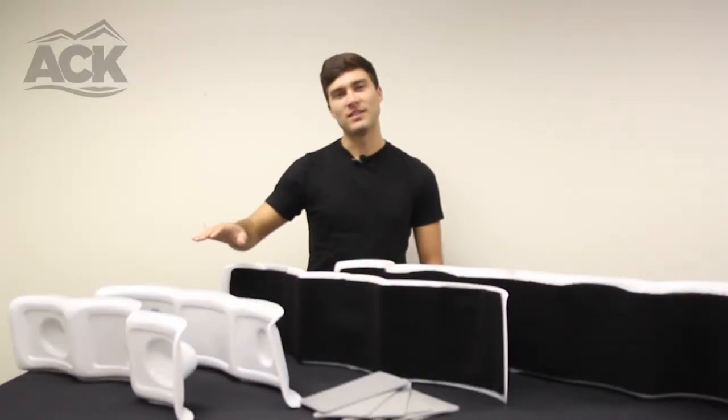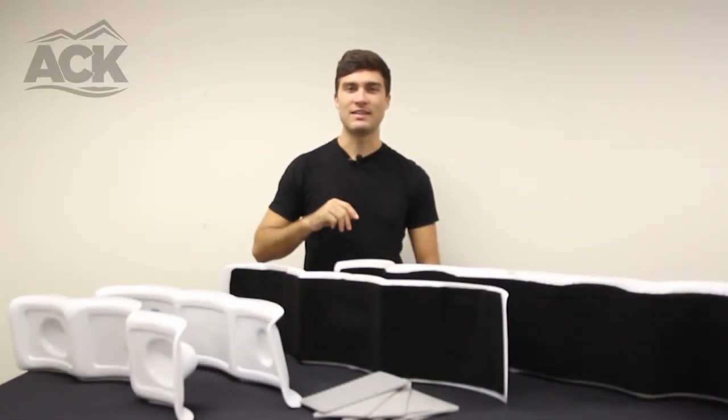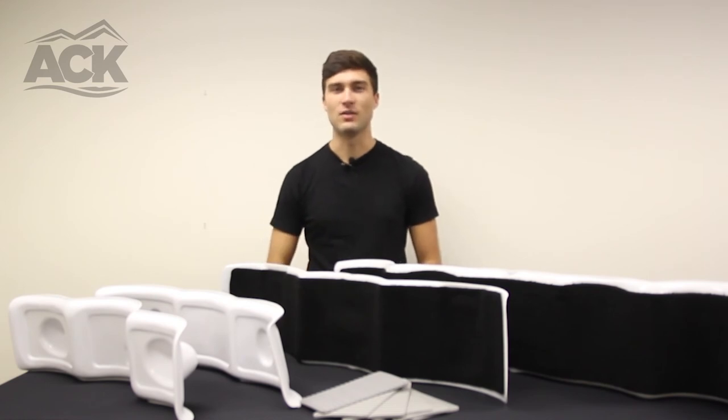If you are interested in the Hobie Cradle Set or any of the other goods that we have here at ACK, feel free to visit us at ACK.com and let us outfit your adventure.